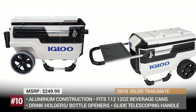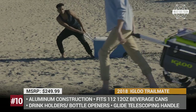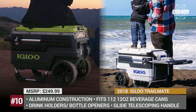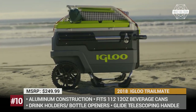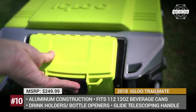Igloo Trail Mate. This is an all-terrain cooler able to bring a party anywhere you travel. Its oversized wheels with 10-inch ground clearance let it go over any terrain, while a glide telescoping handle eases pulling by 50%. The Igloo combines exceptional practicality and durability in its construction. It is lightweight due to its aluminum frame and provides space for 112 twelve-ounce beverage cans.